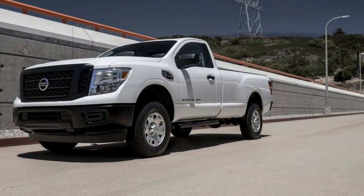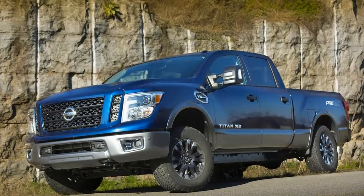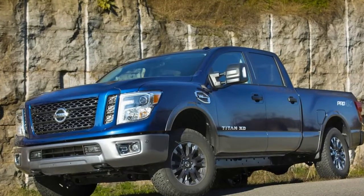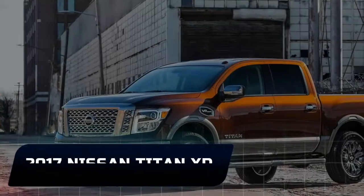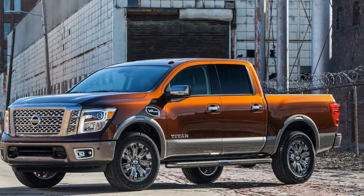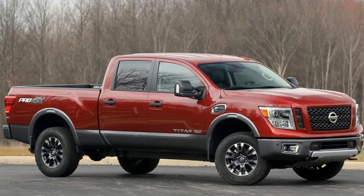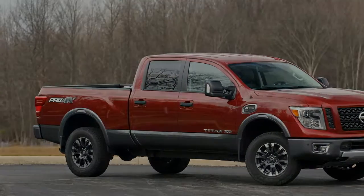Since the Titan XD slots between light and heavy-duty pickups, we'd keep costs in check by selecting the SV Crew Cab that starts at $41,395. The diesel powertrain isn't worth the extra $5,050, as it lacks refinement and its towing and payload ratings versus the gas engine remain relatively unchanged. Adding four-wheel drive to any model costs about $3,000, and we'd do so, because what good is a truck that can't go everywhere you need it to go?